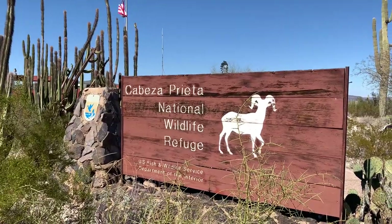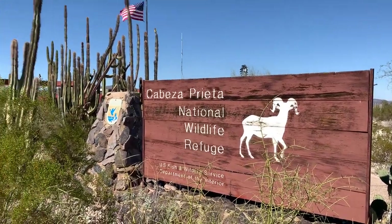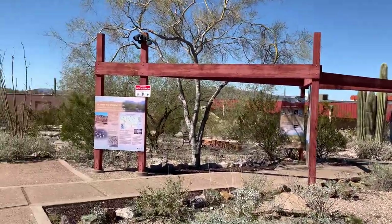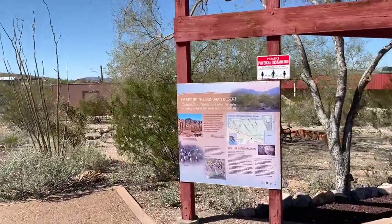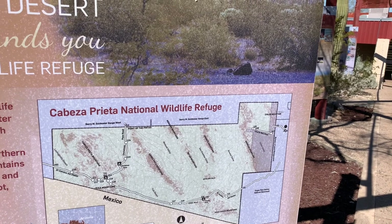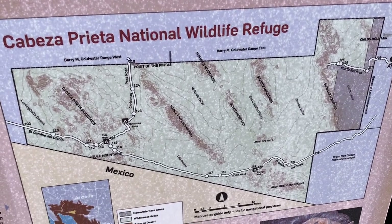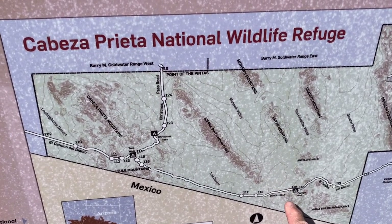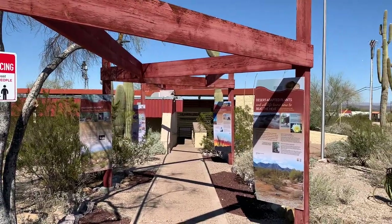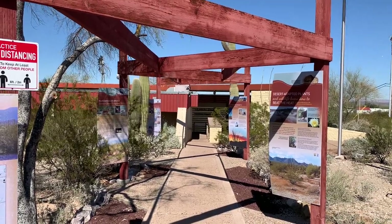When visiting Ajo, Arizona, you have to stop in at the Cabeza Prieta National Wildlife Refuge Visitor Center. They have a really nice nature trail at the rear of the Visitor Center. The Visitor Center was closed during the time of our visit, but we were here two years ago and the people in here were very helpful. They do have some backcountry camping in the National Wildlife Refuge, and there is good stuff to check out in that Visitor Center. The nature walk at the rear is worth taking a walk through.